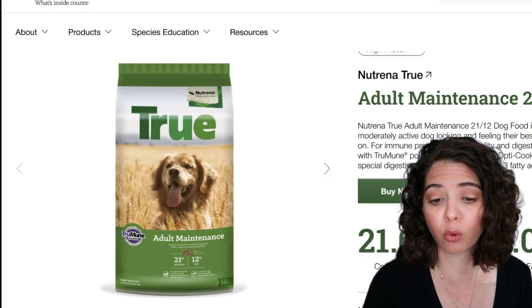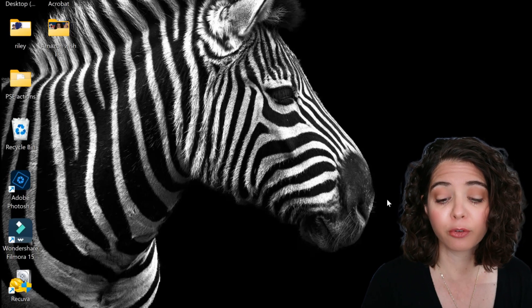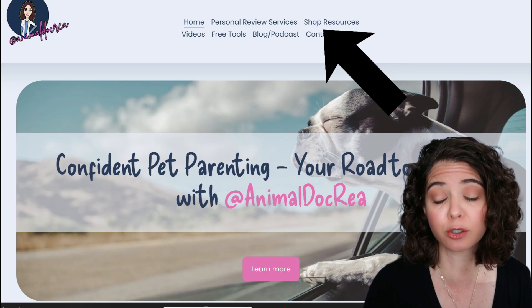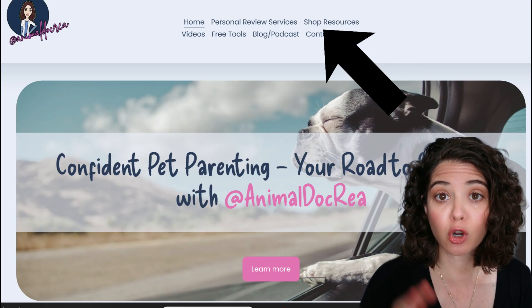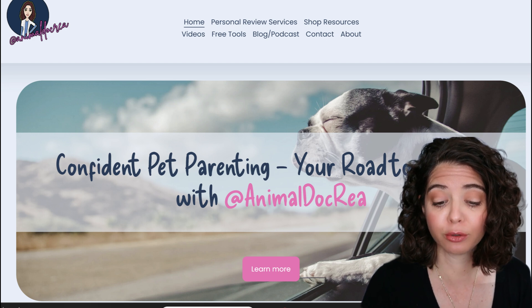I've already done that conversion for you and created a cheat sheet, which will be available on my website for download. Just go to the website, click on the top — I believe it says Guides or Shop then Guides — and you'll find it under the cheat sheet dropdown. If you'd like a copy, you can certainly get it, but we are going to go over my findings today using that cheat sheet.